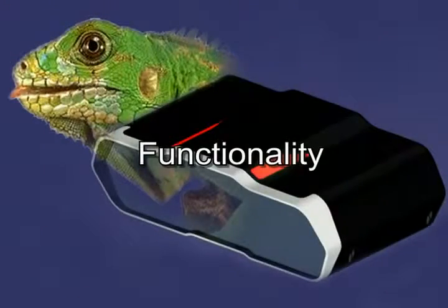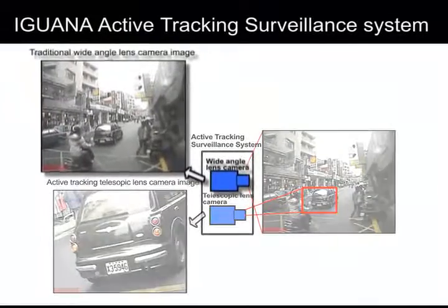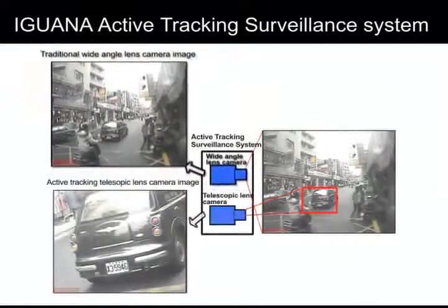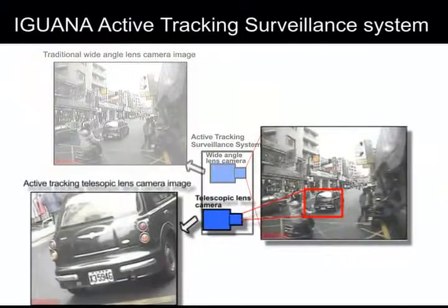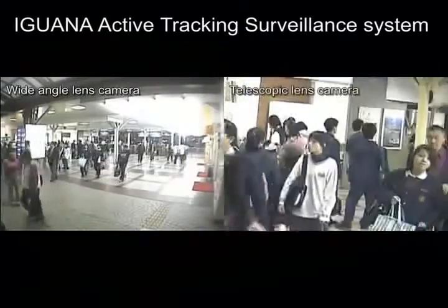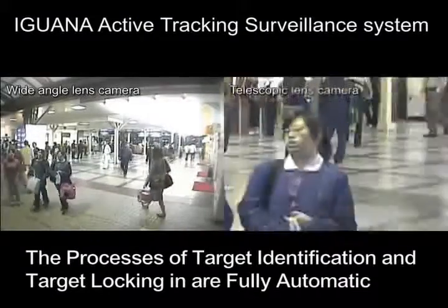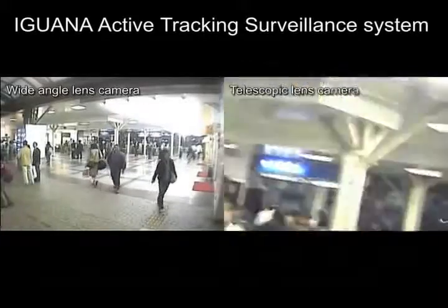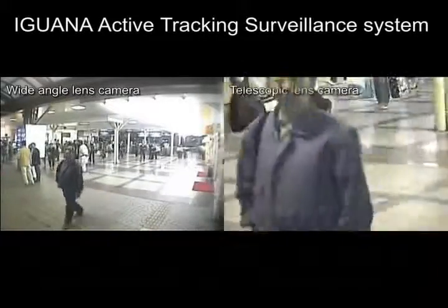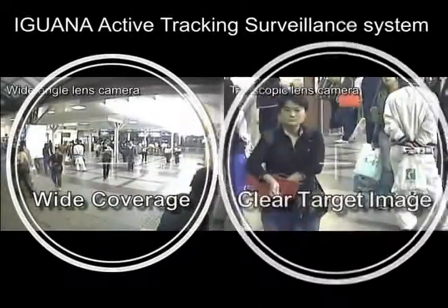Functionality. The Iguana Active Tracking Surveillance System uses two cameras — a wide-angle camera and a telescopic camera — instead of one camera, and acquires excellent image quality from the telescopic camera. The processes of target identification and target locking-in are fully automatic. With the two-camera design, Iguana successfully answers the need of the surveillance world: wide coverage and a clear target image.